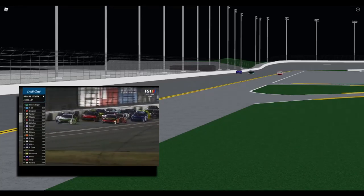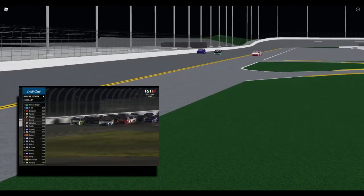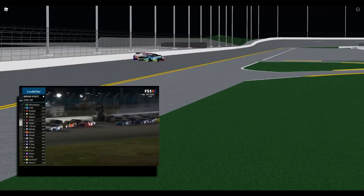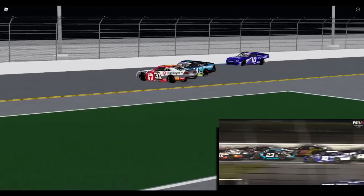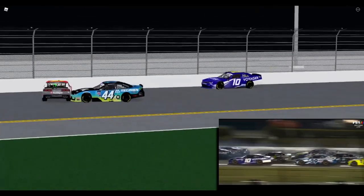With a huge shove. They are two and three wide behind him. Crossover. That's Austin Hill in the 21. Big crash up, and Austin Hill gets it done at Daytona — and here's what happened behind him.